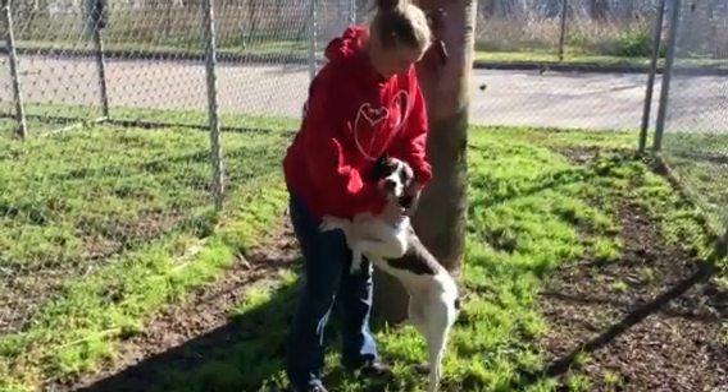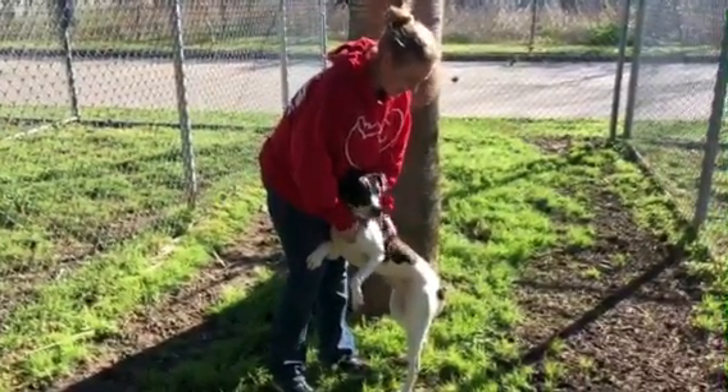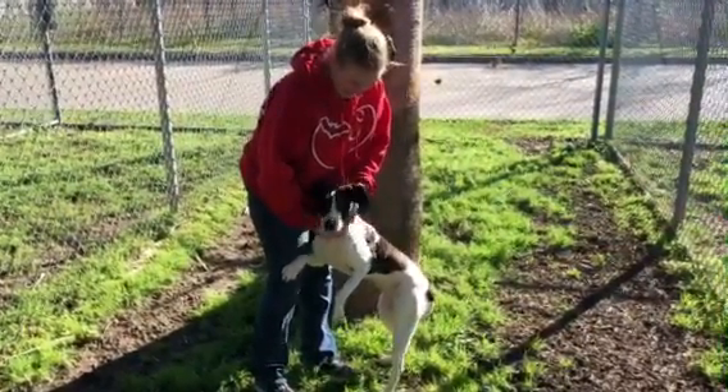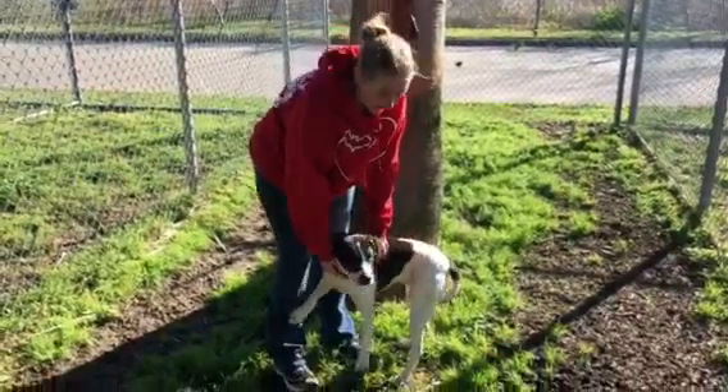This is Lady Bird here at Bark. She's a one-year-old Fox Terrier, Labrador Retriever mix. She's already spayed and ready to go home. She has a very soft coat with some really cool brindle markings in her dark spots.